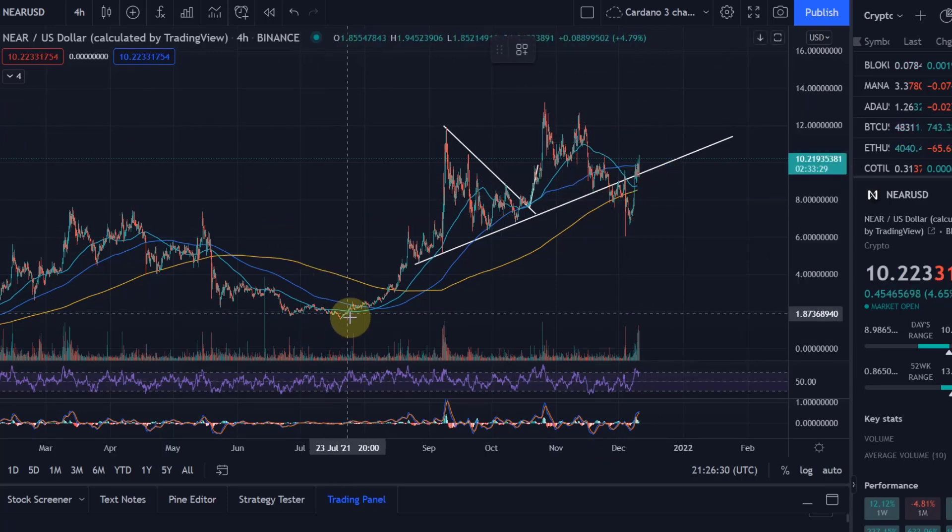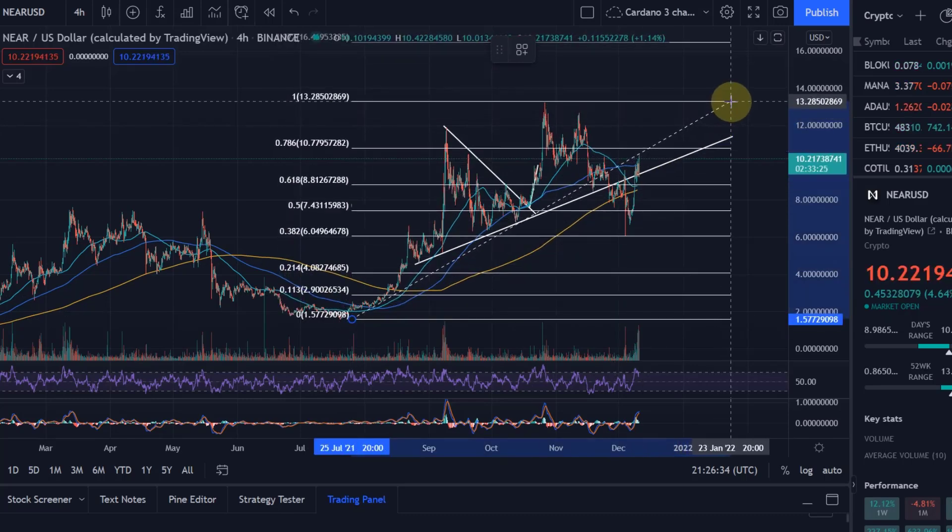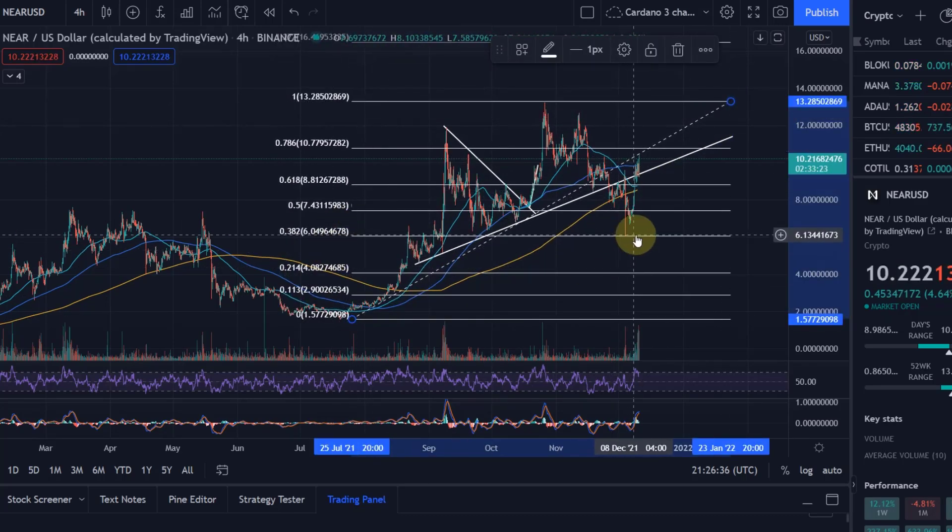Looking at the Fibonacci levels from a larger scale, we found support at the key 0.618 FIB level. You can see exactly how these FIB levels work — we found support right at $6.05.